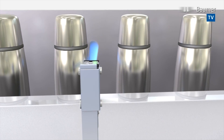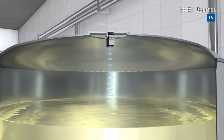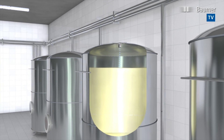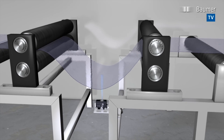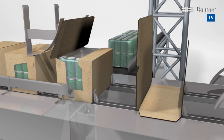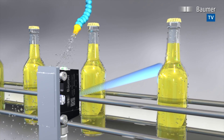Ultrasonic sensors detect virtually any media, whether solid or liquid. Transparent objects also are dependably identified, even in the most demanding environments where installations are exposed to extreme contamination. The sensors are fully reliable even in wet conditions.